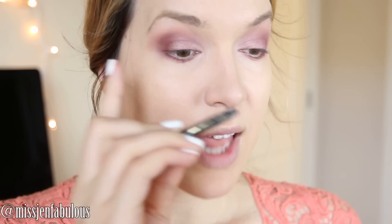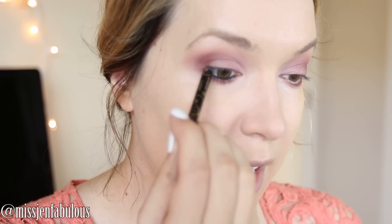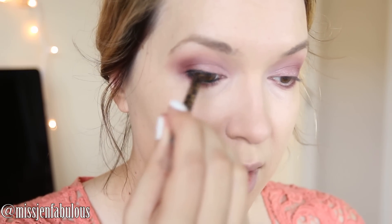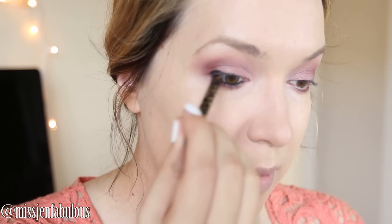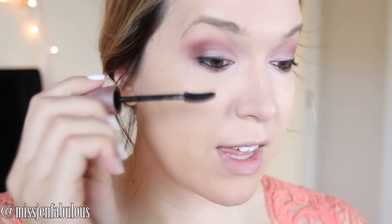Next I'm going to line my waterline and then lightly outline the outer half of my upper lash line — this eyeliner is the Smolder Eye, the Skinny Smolder Eye. I don't like to bring it all the way in toward my tear duct area. For mascara I'm using Lash Sensational from Maybelline. The brush is super cool — it's curved, and I have short lashes so when a mascara wand is curved like this it just helps push them up and make them look longer. I really really like this mascara a lot.